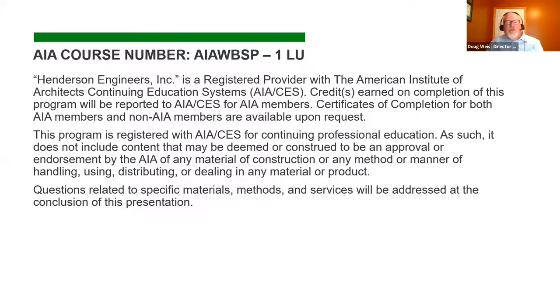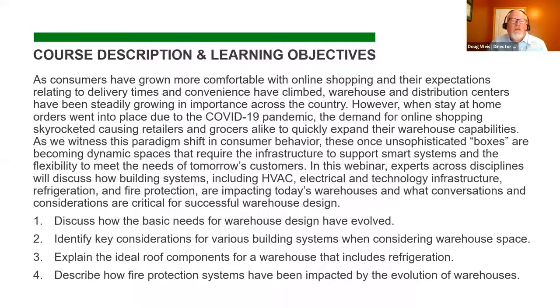If you provided your AIA number when you registered and you complete it today, you're going to get your credits automatically updated by Henderson. If not, everybody who remains on the call is going to get a certificate of completion and can self-report. Here are the course descriptions and learning objectives — what we're going to talk about today is how the rapidly changing warehouse market is impacting all of our business. Now I'm going to let our panelists introduce themselves.